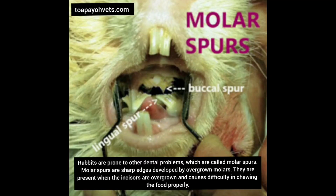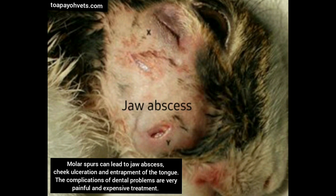Rabbits are also prone to other dental problems called molar spurs. Molar spurs are sharp edges developed by overgrown molars. They are present when the incisors are overgrown and cause difficulty in chewing food properly. Molar spurs can lead to jaw abscess, cheek ulceration and entrapment of the tongue. The complications of dental problems are very painful and require expensive treatment.